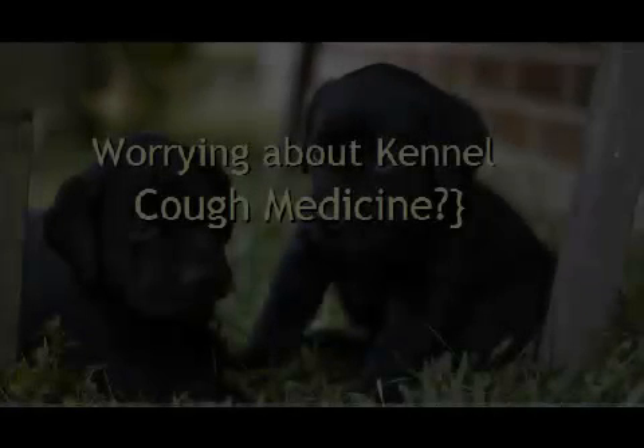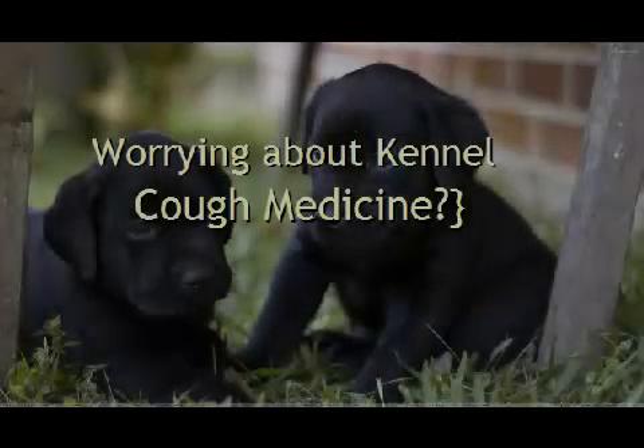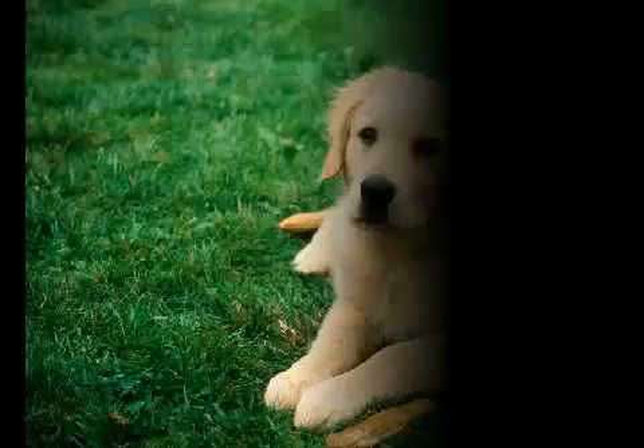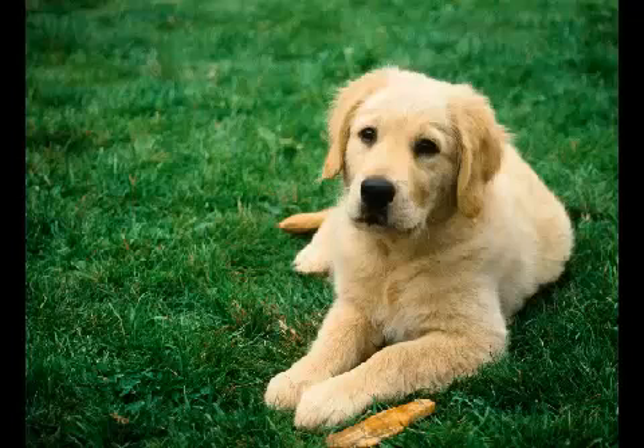Have you been thinking about kennel cough medicine? Looking for home remedies for kennel cough effects? Try the ones found here! Pet owners will agree with me that kennel cough appears to be a remarkably uneasy illness in dogs. In actuality, kennel cough in dogs could be compared to a common cold in humans.